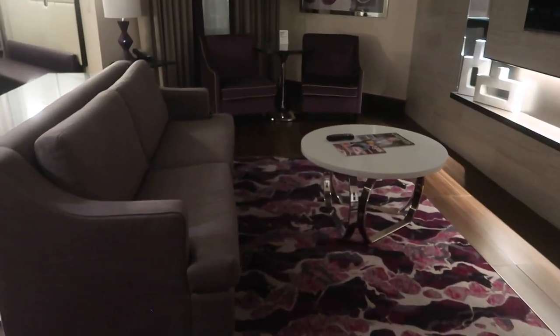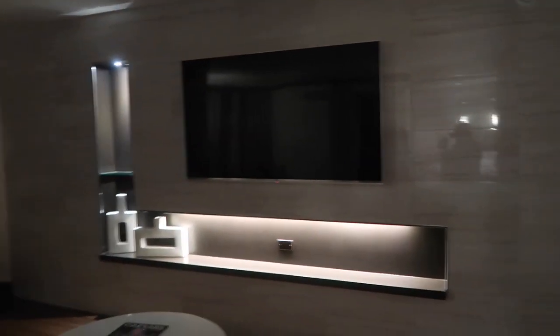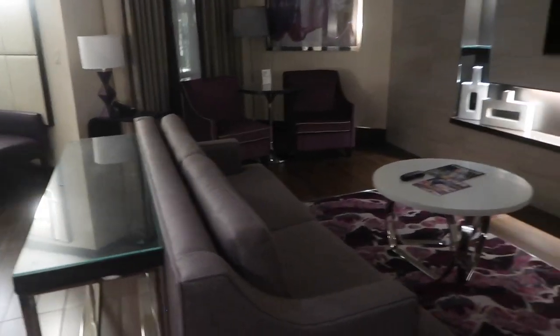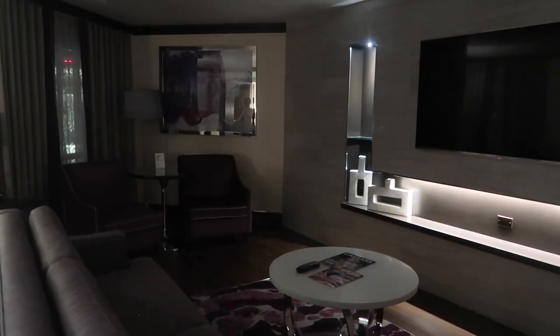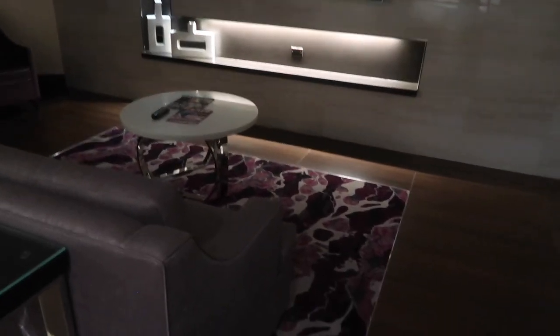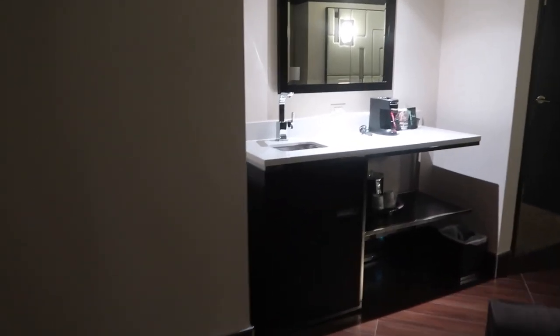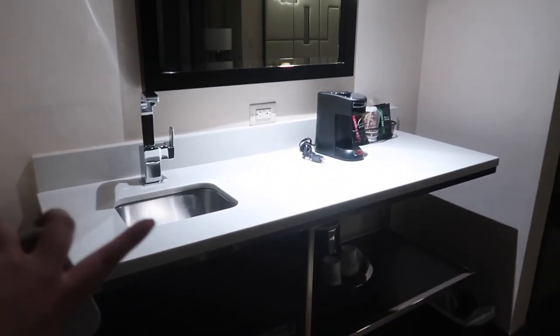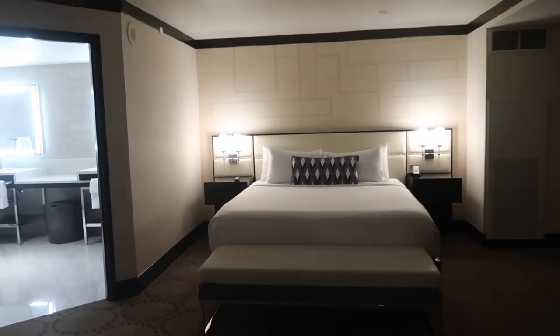This is obviously our little living area. We've got little seats over there, this huge space — I'm just obsessed. I wish we were staying here for the whole trip, to be honest. Although the cosmopolitan is amazing, I know our room is not going to be like this. We've got this little area, a sofa, a little dining table, a little sink and kitchen facilities.